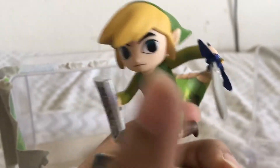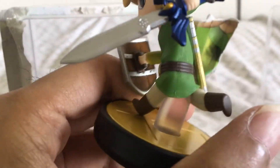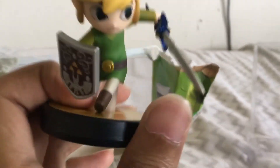The final Zelda amiibo so far that I needed. I think there's going to be a Young Link amiibo coming out due to Smash Ultimate. So that's pretty cool. We all plan on getting that one soon. I think it's mostly going to be the same function as Ocarina of Time Link — that's my best guess.